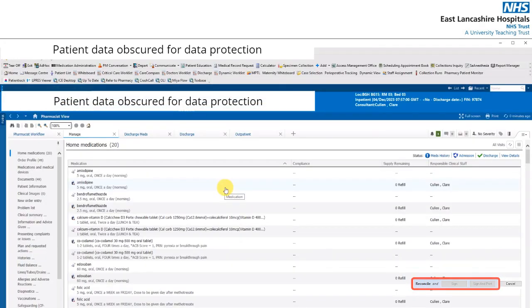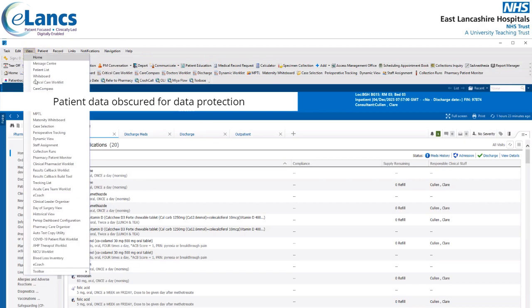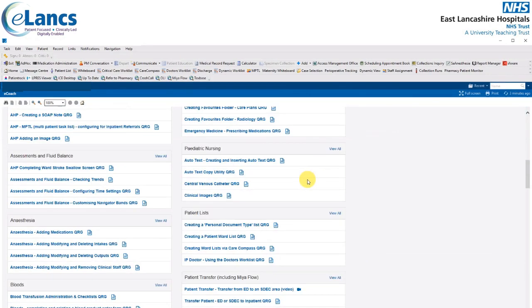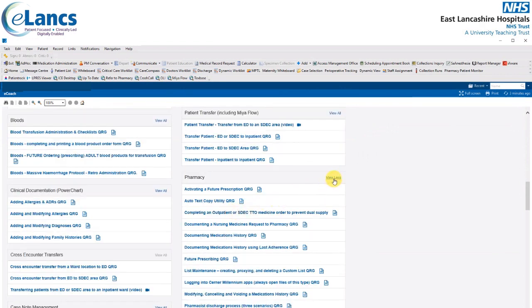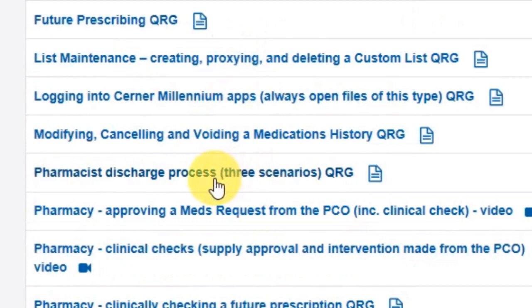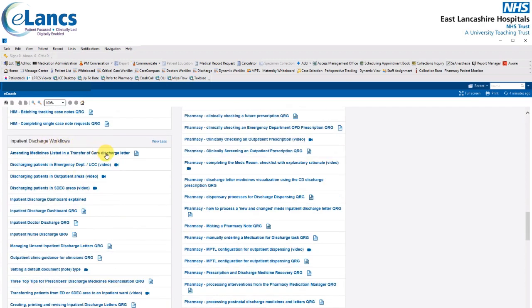Clicking cancel returns you back to pharmacist view. Please remember that there are a number of QRGs and videos in connection with the discharge process. Find the eCoach icon in your grey toolbar at the top of the screen, or go to View and select eCoach. From a pharmacist perspective, scroll down to the pharmacy section and click 'View All' to see all QRGs displayed in alphabetical order. One particular QRG of interest for pharmacy when it comes to discharge covers the scenarios within which pharmacy are involved in the discharge meds from an inpatient perspective. Clinicians may also want to refer to the inpatient discharge workflow section of eCoach, which contains videos and QRGs for both doctors and nurses.